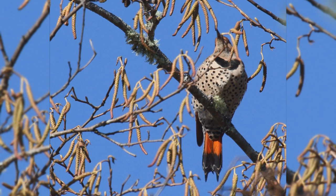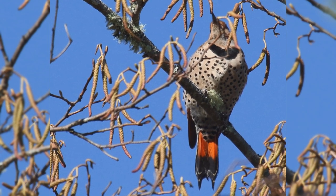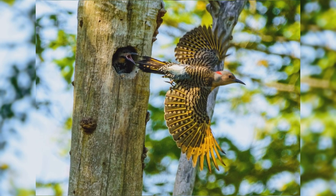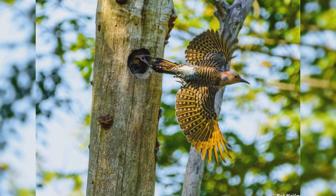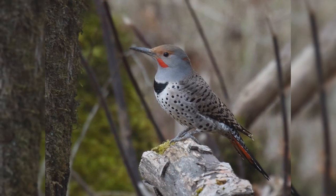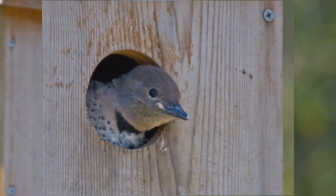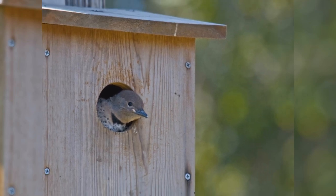From below, the tail is brightly colored with wide black tips to the tail feathers. Eastern birds have yellow bases to the wing and tail feathers, brown faces, and gray crowns. Males have a black whisker mark and a red nape mark which females lack. Western birds have salmon red wing linings and tail, a gray face and brown crown. Males have a red whisker mark lacking in females. Northern Flickers visit suet feeders and will also nest in specially built flicker houses.